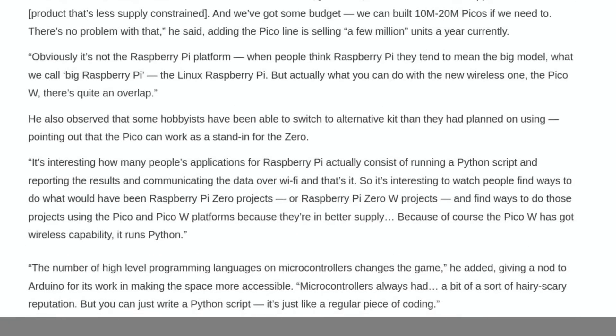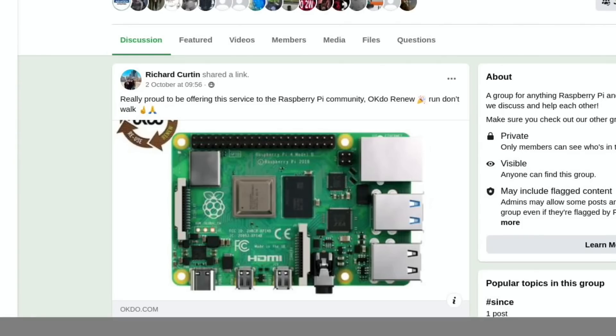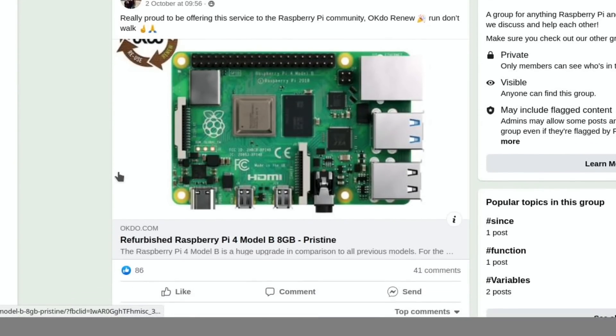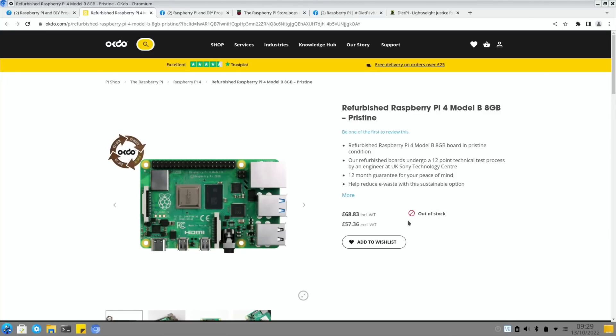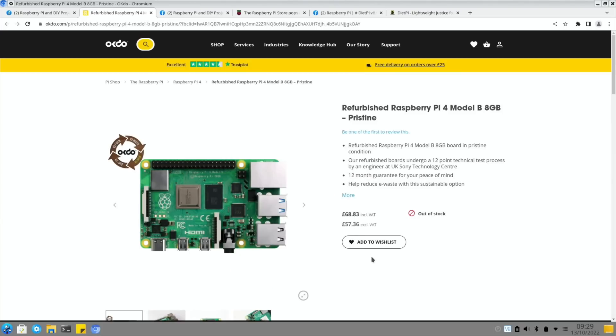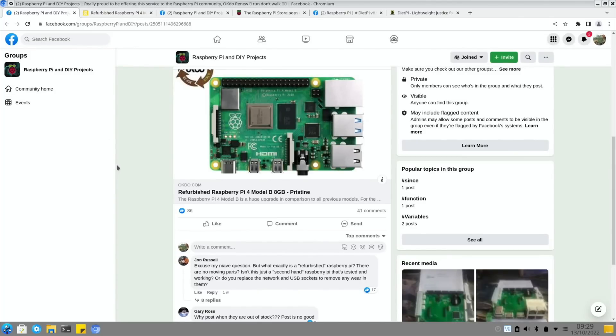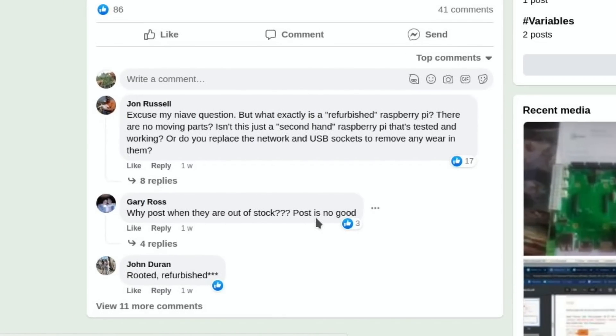It's a long article with loads of information - I'll put a link in the description. On the subject of getting a Raspberry Pi, this came up on Facebook around 2nd October: refurbished Raspberry Pi 4 Model B. Frustratingly, clicking the link takes you to an out-of-stock page, but it was a good price for a refurbished Pi 4 Model B 8GB. In the current climate a lot of people would snap those up, but they were already out of stock very quickly.